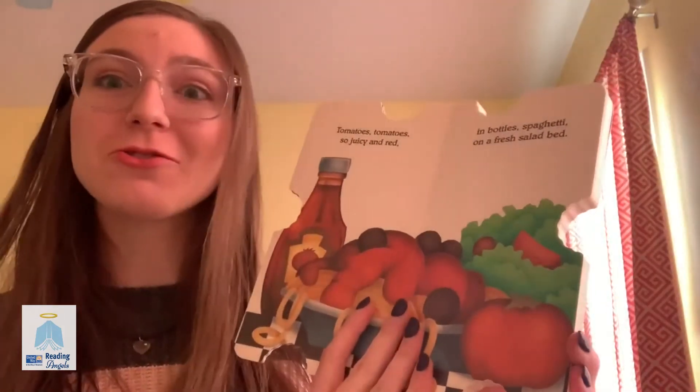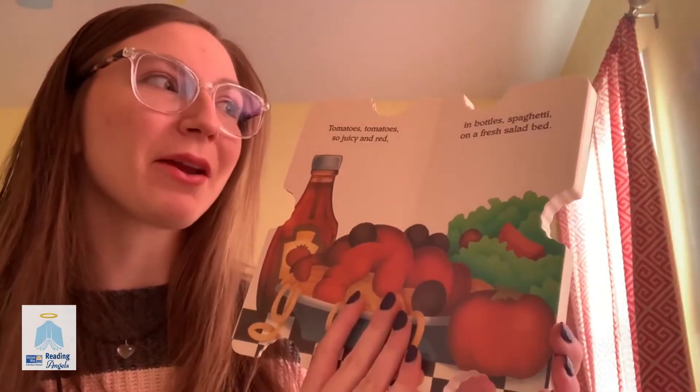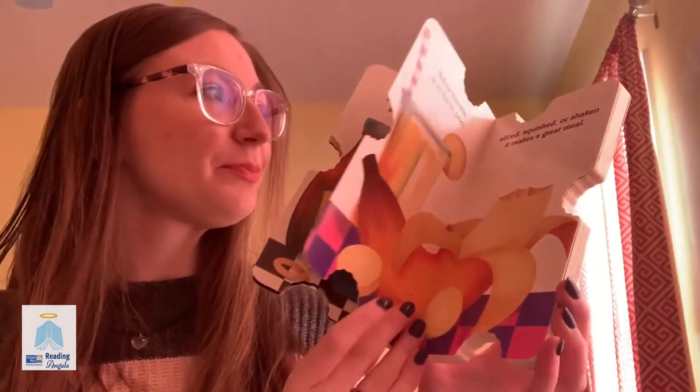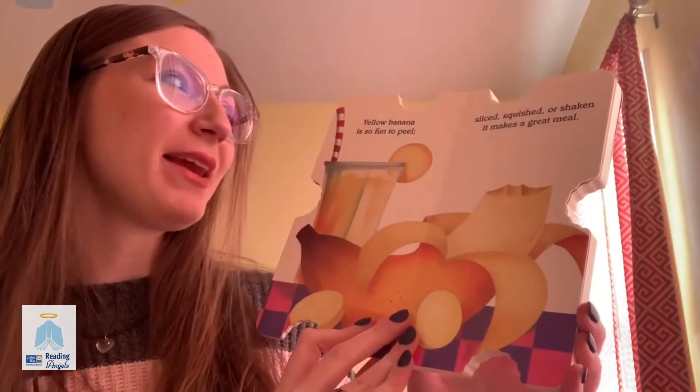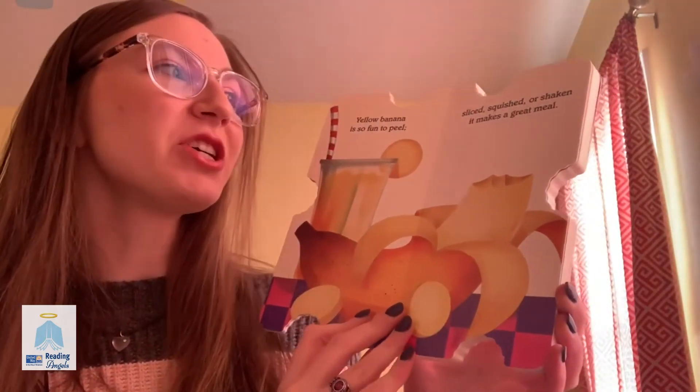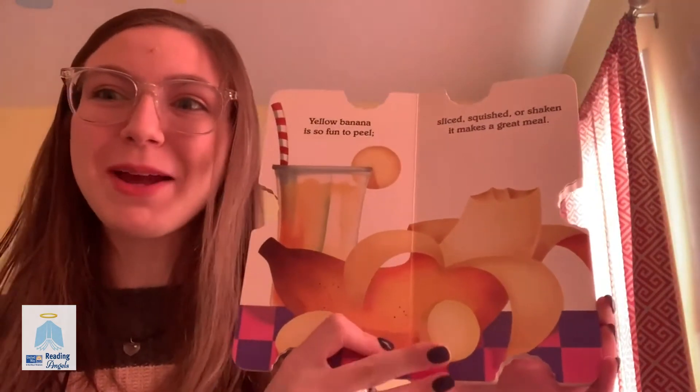Tomatoes, tomatoes, so juicy and red, in bottles, spaghetti, on a fresh salad spread. Yellow banana is so fun to peel, sliced, squished, or shaken, it makes a great meal.